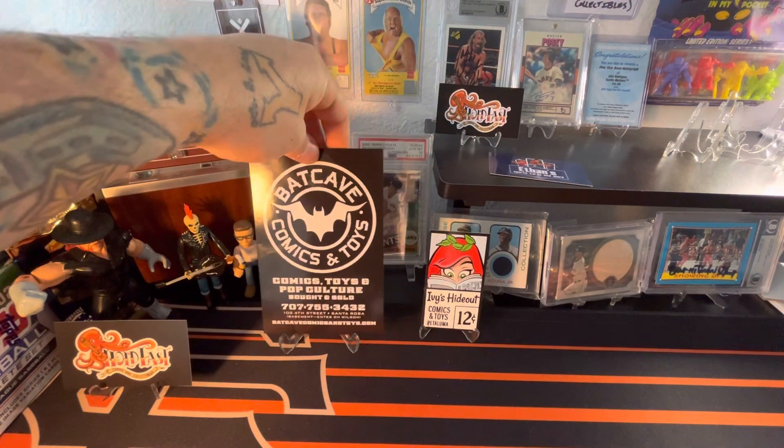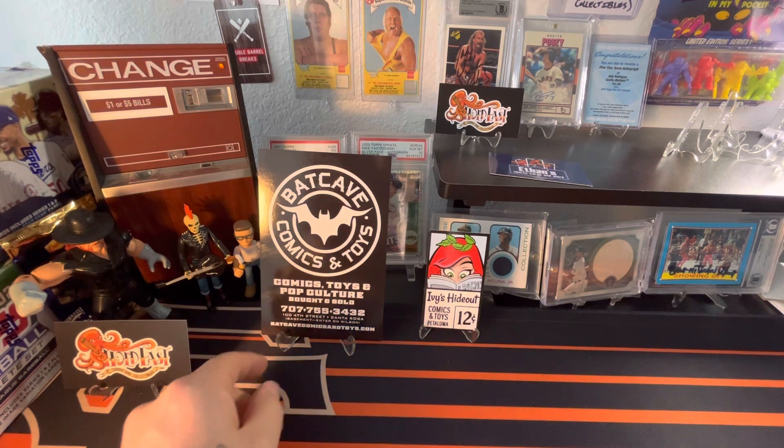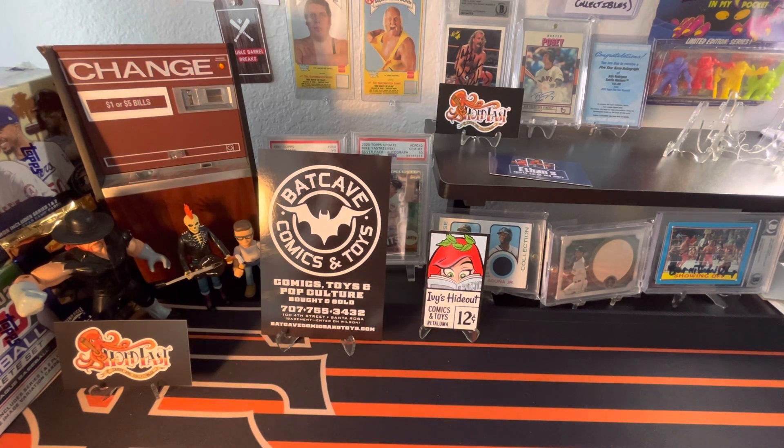They were featured on that show with some of the coolest prototype figures you'll ever see, plus tons of vintage toys, 90s toys, comics, all sorts of stuff. So I actually went to that shop and I found some amazing treasures there, including an epic Rowdy Roddy Piper signed G.I. Joe figure.